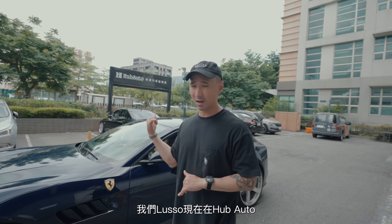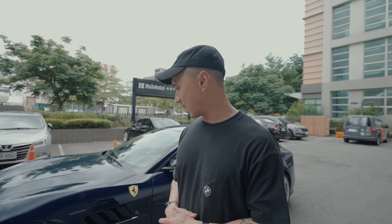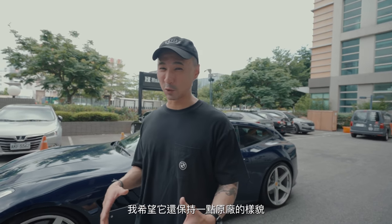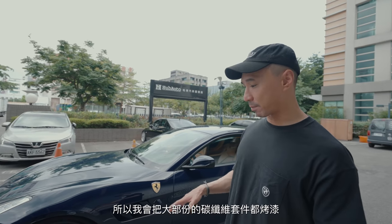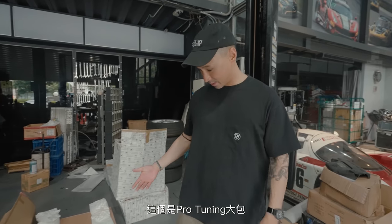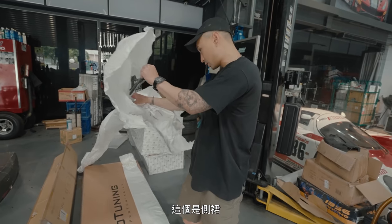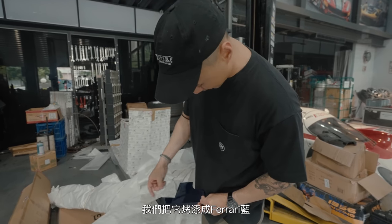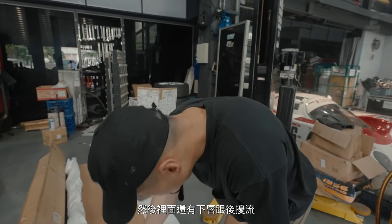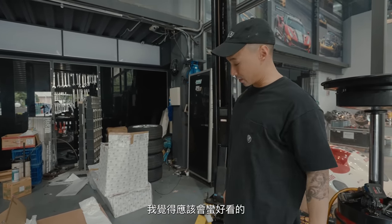We have the Lusso at Hub Auto right now. We got the dyno done before the exhaust, and we've got the body kit coming in as well - it's gonna look really sick. I want it to look a little bit like stock so we're gonna paint most of the carbon fiber parts. This is the kit from ProTuning - here are the side skirts, fully carbon, painted to the Ferrari blue. We have a lip, a rear diffuser, and yeah, it's gonna look really really good.